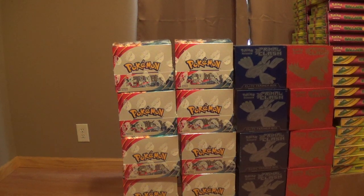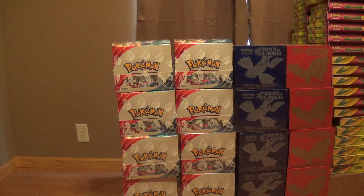Hey YouTube, this is the Charizard Authority. Today is not Primal Clash release day, but it pretty much is. I got this stuff in a little bit earlier, I'm going to have this stuff up online tonight. So I'm going to show you what all I've gotten in.